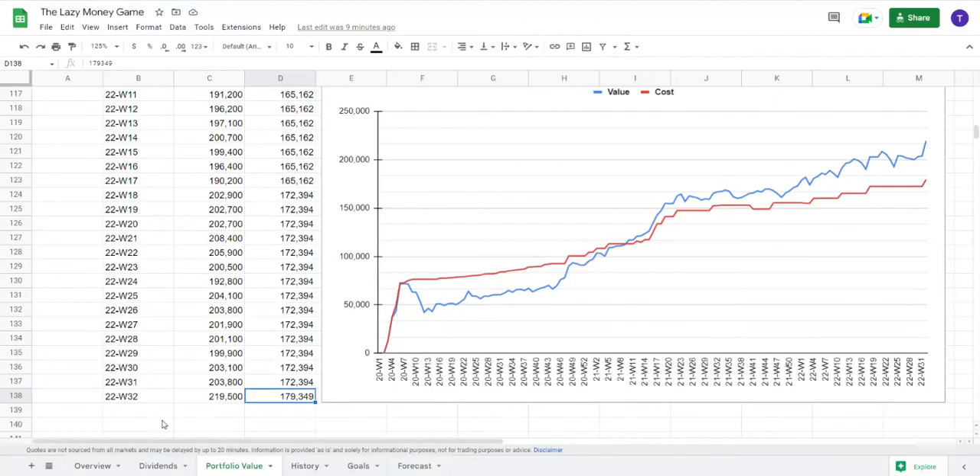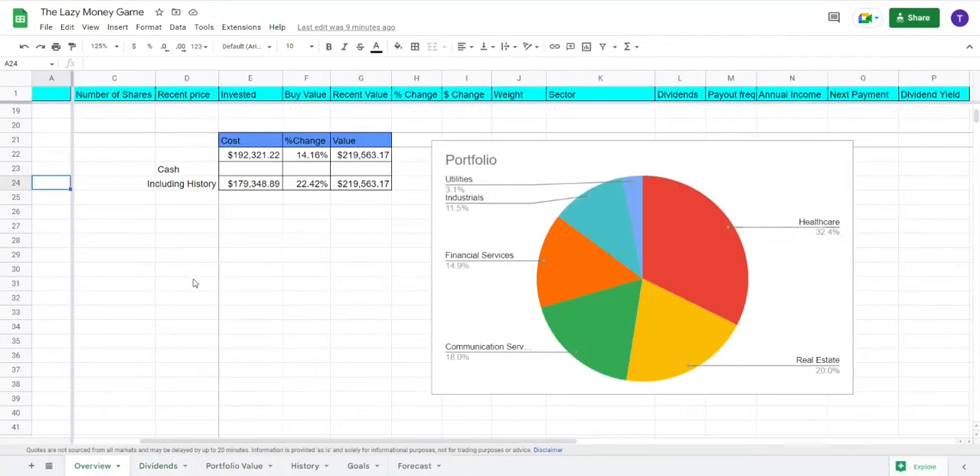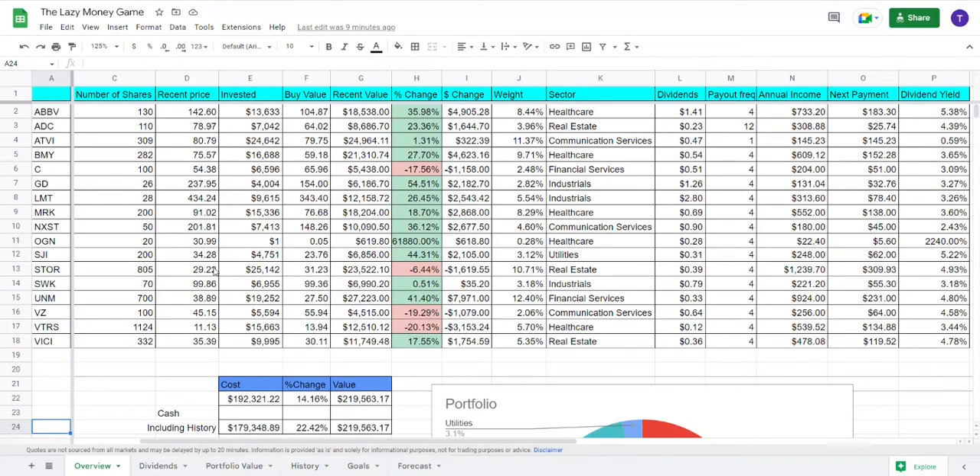So before we take a closer look at the latest addition to the portfolio, let's first continue to my favorites tab, namely the dividends tab, since I have received a little less than $30 from General Dynamics within this week. And if we then go to the overview here and scroll all the way to the top, you can see all the holdings in the portfolio, and at the same time, you can see my latest addition, namely Stanley Black & Decker.